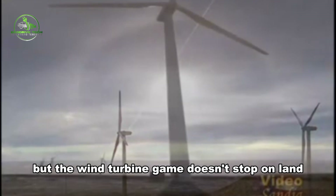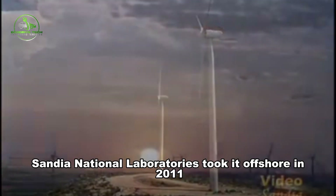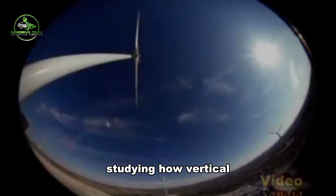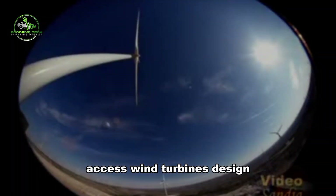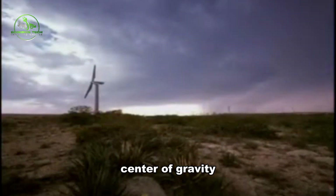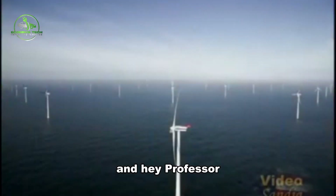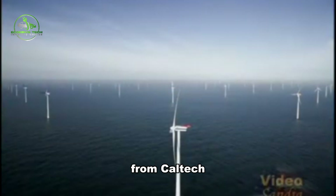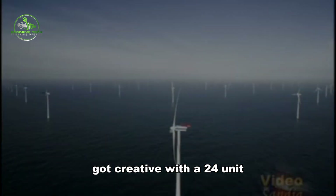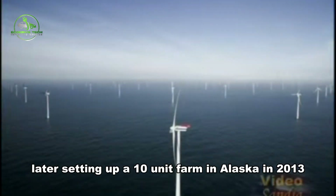The wind turbine game doesn't stop on land. Sandia National Laboratories took it offshore in 2011, studying how vertical axis wind turbine design could enhance offshore wind farms — talking lower center of gravity, more straightforward maintenance, and cost reduction. Professor John Dabiri from Caltech got creative with a 24-unit vertical axis wind turbine demo in California, later setting up a 10-unit farm in Alaska in 2013.